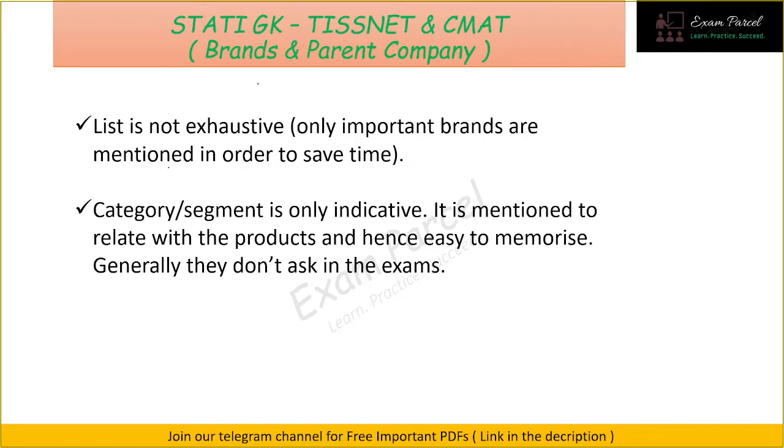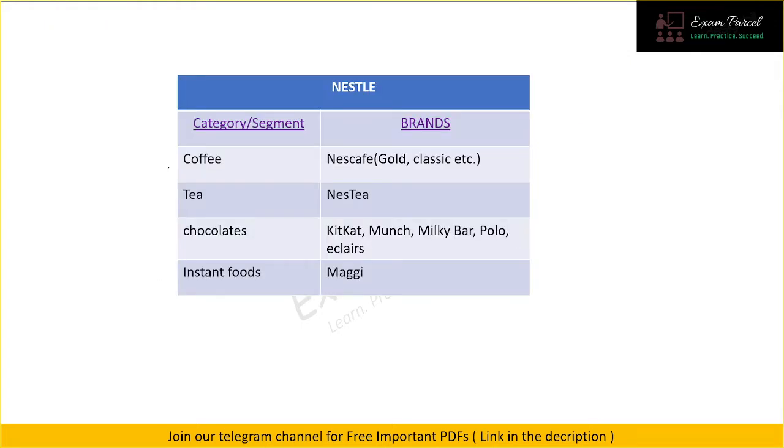Hello everyone. In this video we will discuss a very important topic: brands and parent companies, which is a crucial topic in the Static GK portion. This topic is very important for both DSSSB and cement exams. The list is not exhaustive — I have included only important brands to save time. I have also mentioned the category or segment with the brand, just indicatively, so that you can relate to the brand and remember it more easily.